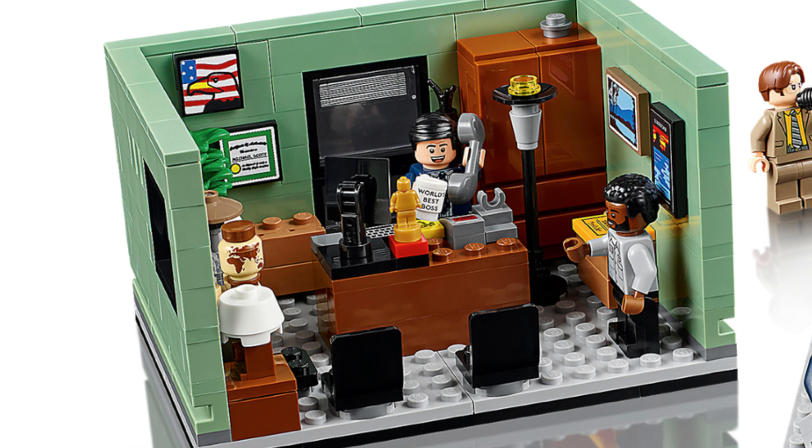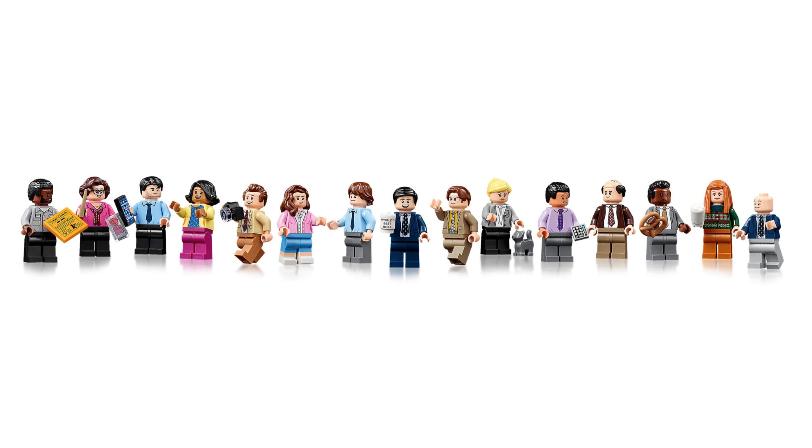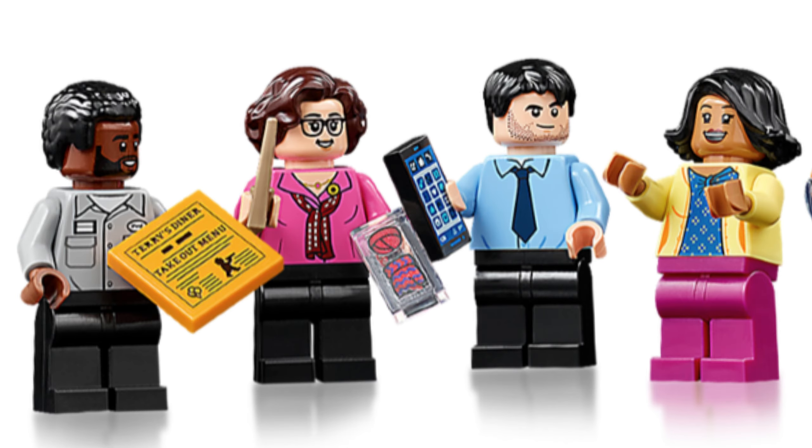Let's get into the minifigures, which I think is easily the best part of this set. First up is Daryl — he has a Terry's Diner takeout menu. He has a warehouse shirt and you can barely see his name on it. You might be able to build a full warehouse crew if you get multiple sets. We also have Phyllis. She's holding something that kind of looks like a wand but it's supposed to be a sewing needle.